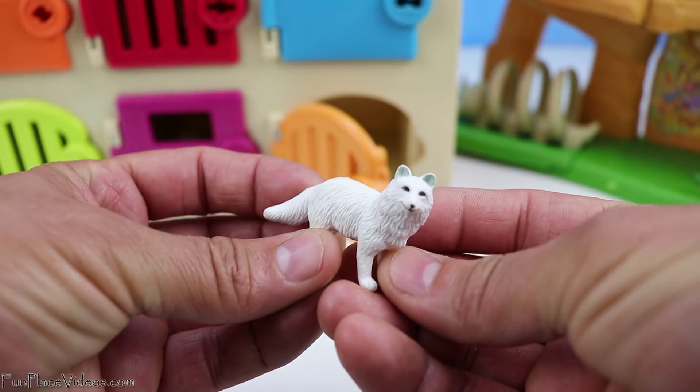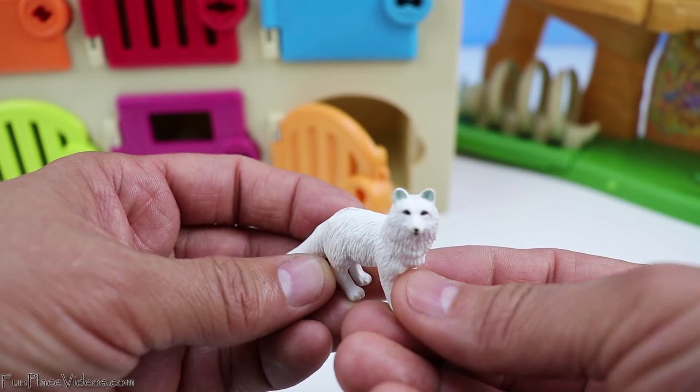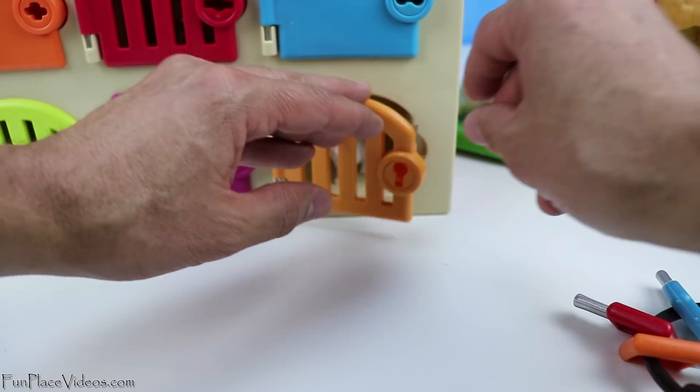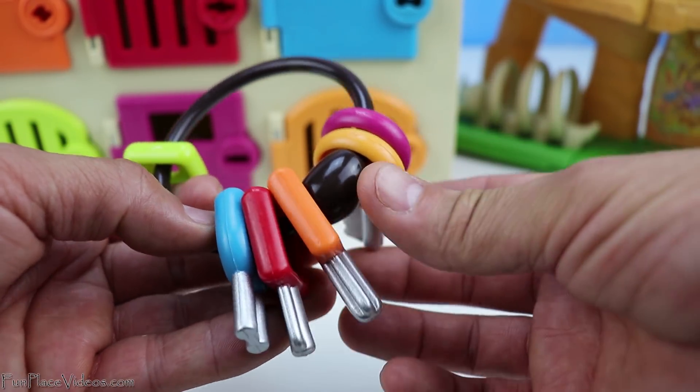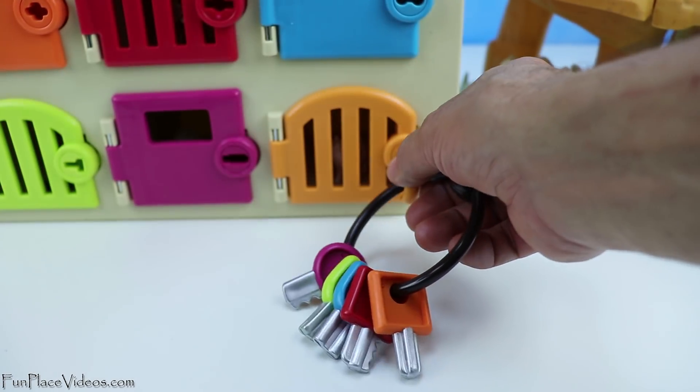Now let's find the yellow key. Here it is. Let's lock it up.